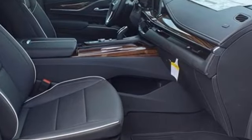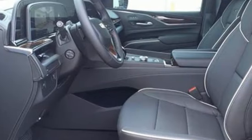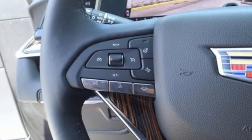Automated parking sensors, Wi-Fi hotspot, heated and ventilated leather bucket seats, integrated navigation system with voice activation, automatic transmission, dual zone climate control.